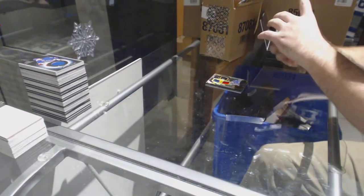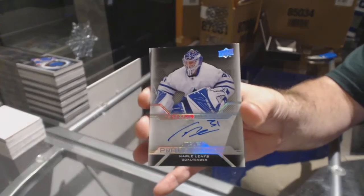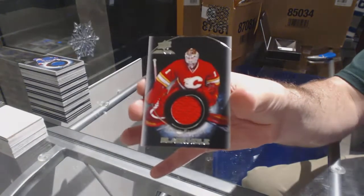For the Maple Leafs, Pro Penmanship Auto — Frederik Andersen. Freddy Andersen. And for the Calgary Flames, Black Hole — Brian Elliott.